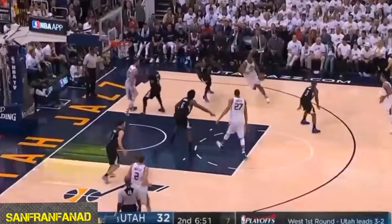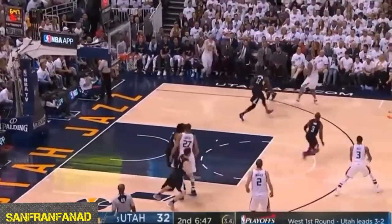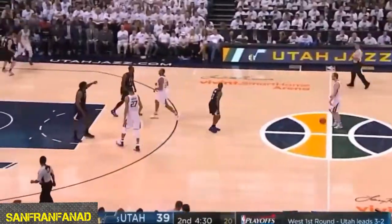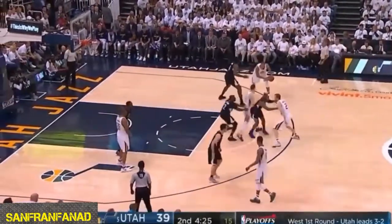Nice back-door — Hayward with the slam! Hayward kicks it out to Diaw with seven on the shot clock. They've got to go quick here. Hill just got it off and knocked it in — the game at 39 — the Utah Jazz looking for the first playoff series victory since 2010.